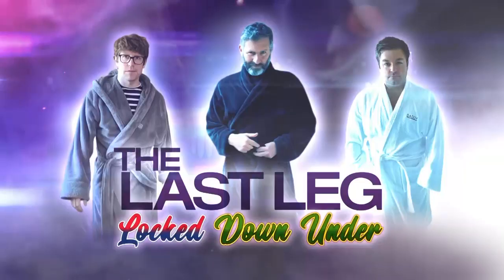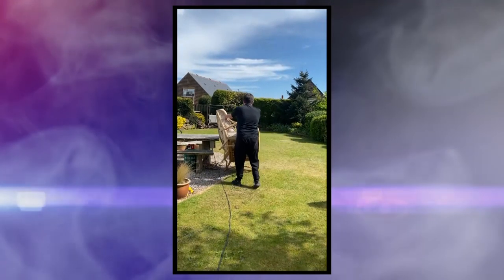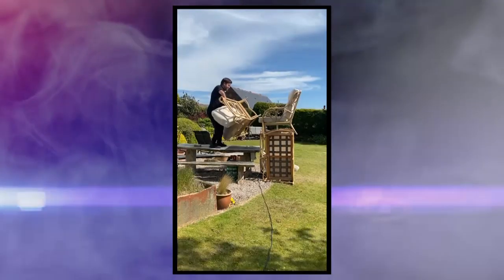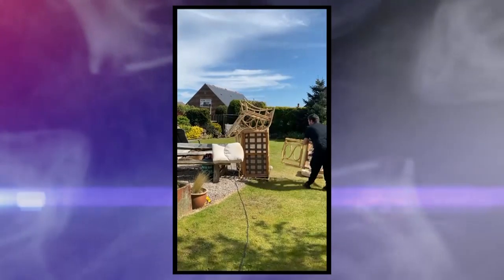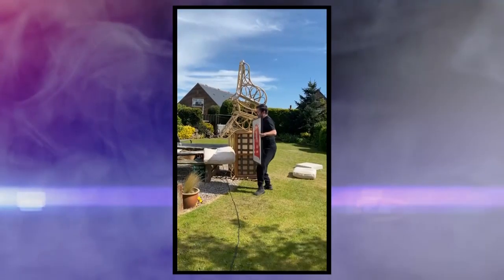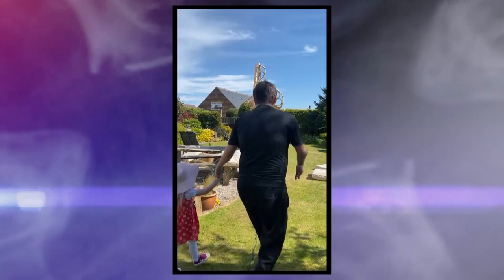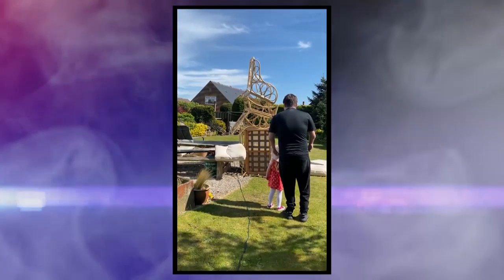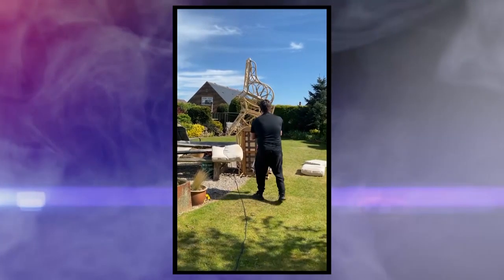We're going to show you Alex's first. Here it is. I can't do it. I can't do it. It's my daddy's big chair. I want to go on it. You want to go on it? Good you said that. It's not going on there. It's too high.